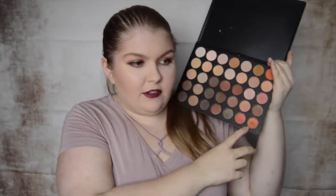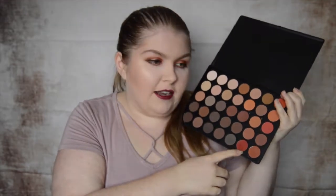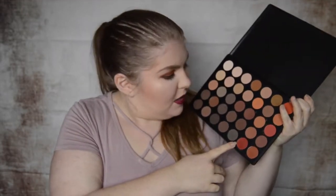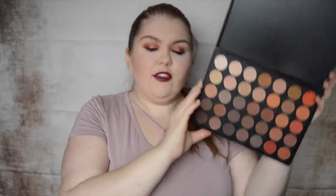I'm seriously loving these two colors right down here in the 35OS palette — I'm going to be playing with this a lot. If you want a combined review of the OS and OM, let me know, because they are the same colors. This is the all-matte version. I've swatched that color and it was really nice. I never thought I would be, but I'm turning into very much a warm-toned eye person. But that is the 35OM palette.